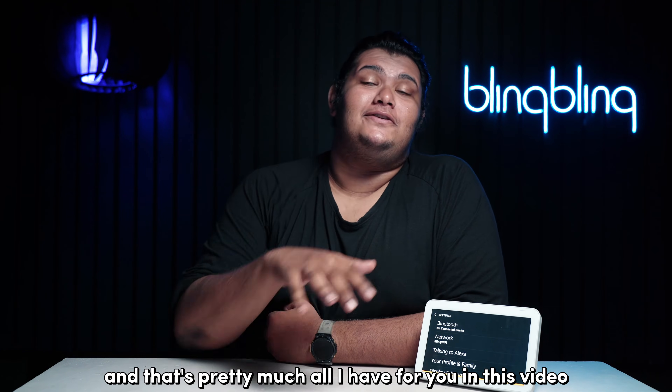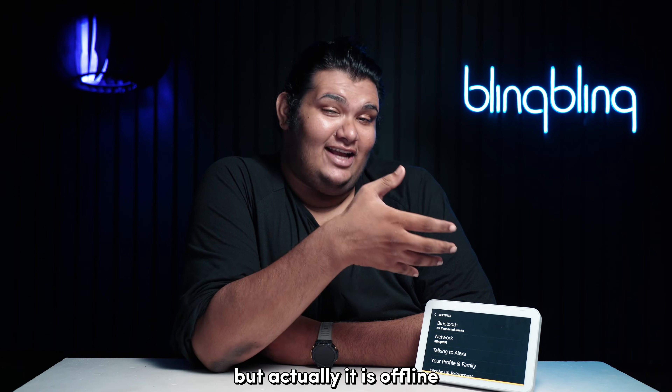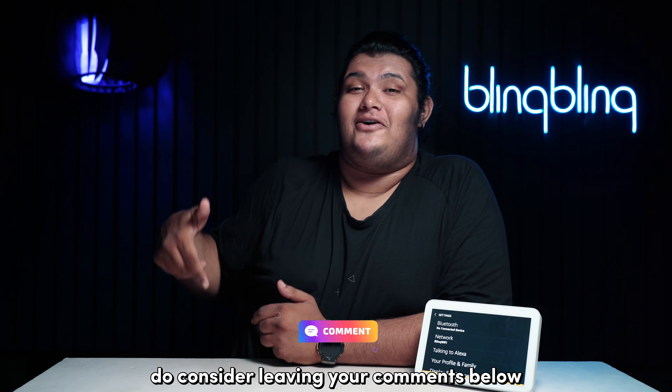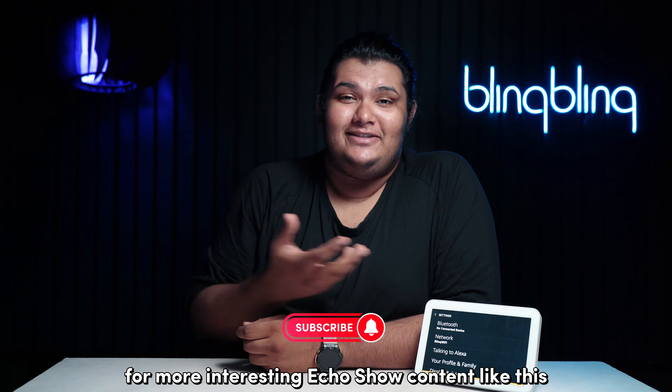And that's pretty much all I have for you in this video regarding fixing an Echo Show that shows it's connected to your Wi-Fi but is actually offline. If you found this video useful, do consider leaving your comments below, give us a thumbs up, and subscribe to our channel for more interesting Echo Show guides like this.